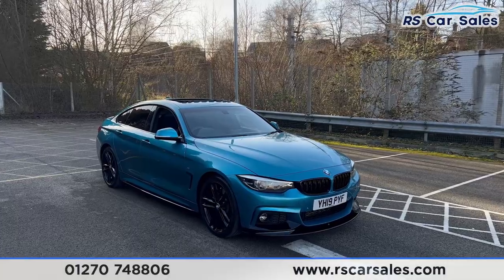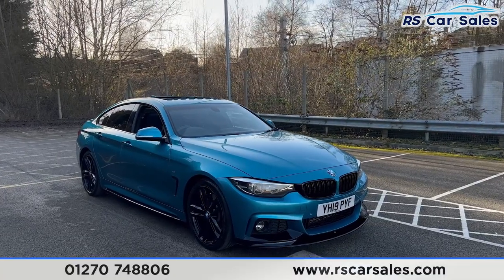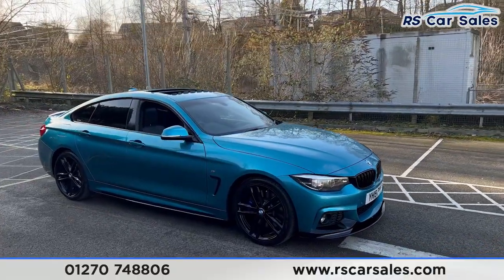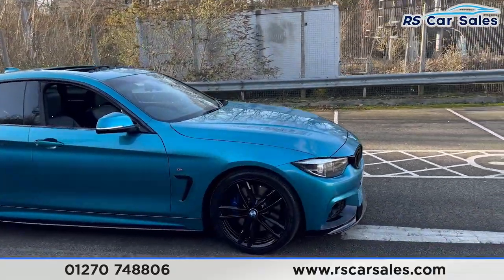Here we have a 2019 BMW 430d M Sport Grand Coupe. This vehicle comes with over £7,000 worth of optional extras, all of which are listed on the website.